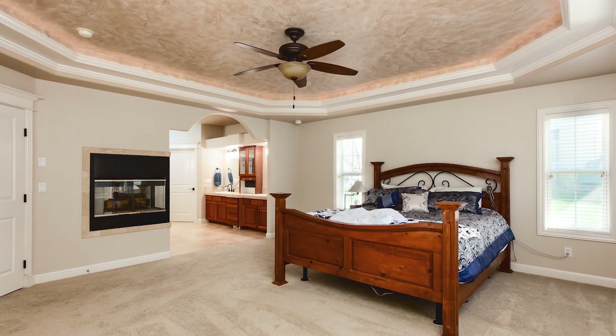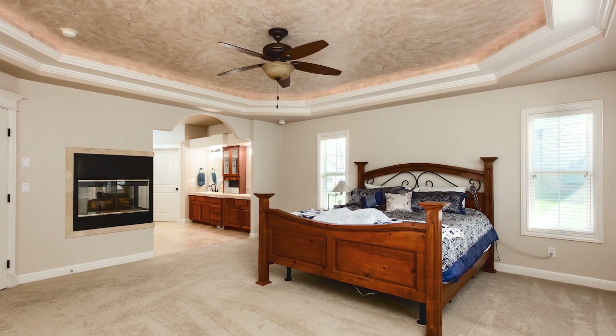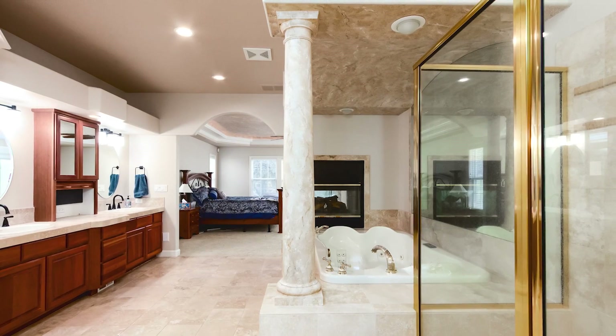The master suite has its own private office den with a walk-in closet adjoining the master bath. They share a double-sided gas fireplace.